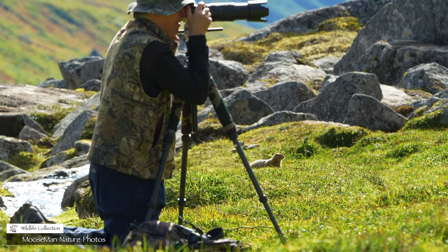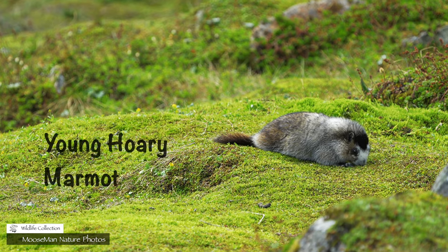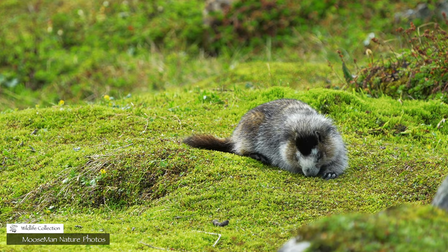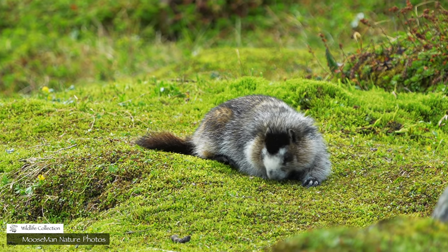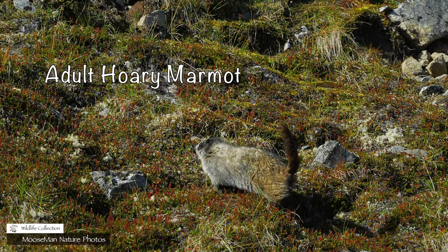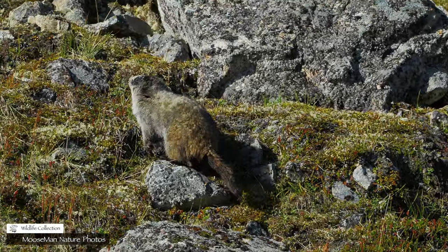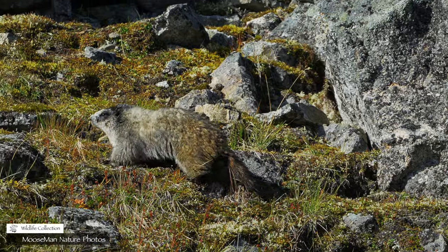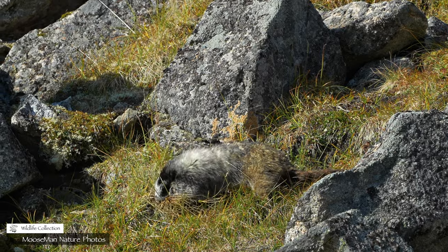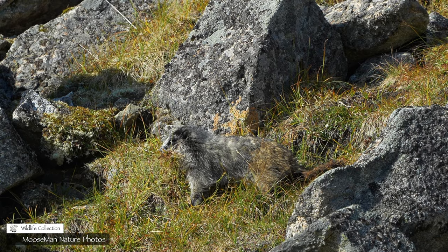Oh look, there's a moose! This is a baby hoary marmot. They're the largest member of the squirrel family — basically, they're a groundhog. And they're a cute groundhog. I enjoy watching the adult marmots too. Like the arctic squirrel, it has to gather nesting material for its hibernation. It's a long winter up here.